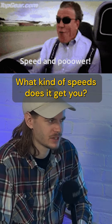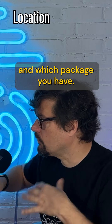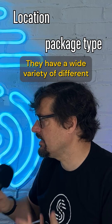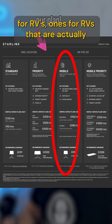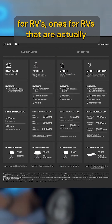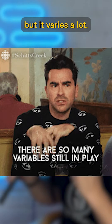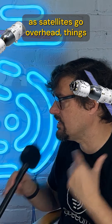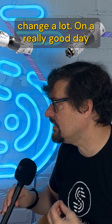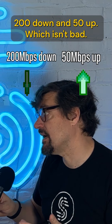But is it fast? What kind of speeds does it get you? Speeds vary based on where you are and which package you have. They have a wide variety of different packages, including ones for homes, ones for RVs, ones for RVs that are actually on the move, and airplane plans. On a really good day, when things are working right, on our Starlink we'll see 200 down and 50 up, which isn't bad.